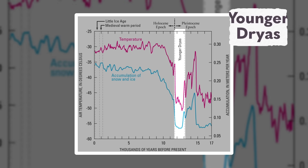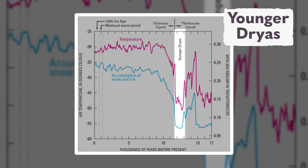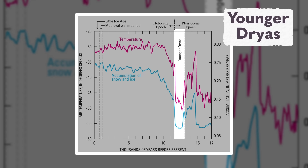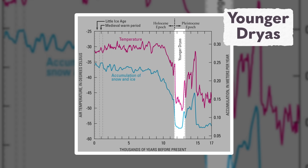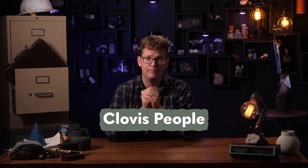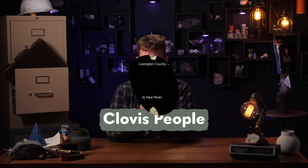Now, before getting back to that hole, there's another weird phenomenon called the Younger Dryas event. Between 12,900 years ago and 11,600 years ago, the planet got noticeably colder, particularly in North America and Europe. This is also when the North American Clovis people disappeared from the archaeological record, about 12,750 years ago.